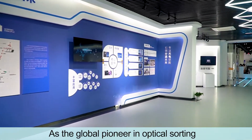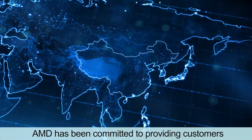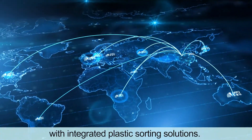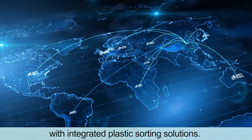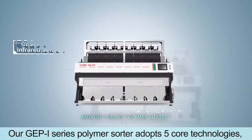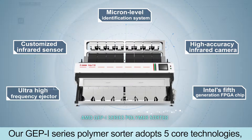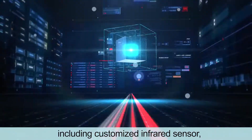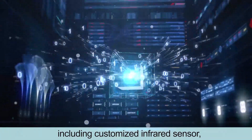As the global pioneer in optical sorting, AMD has been committed to providing customers with integrated plastic sorting solutions. Our GEP i-Series polymer sorter adopts five core technologies, including customized infrared sensor,